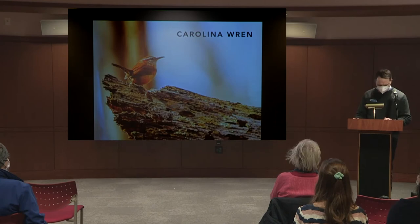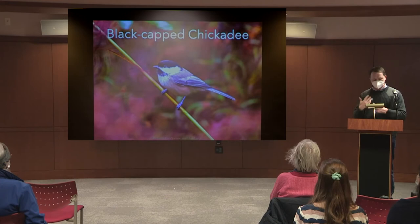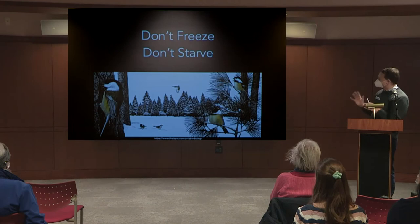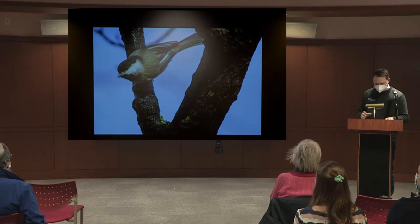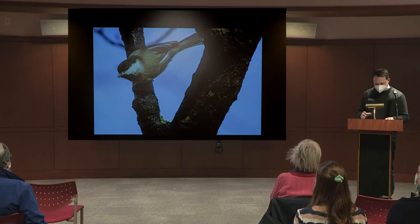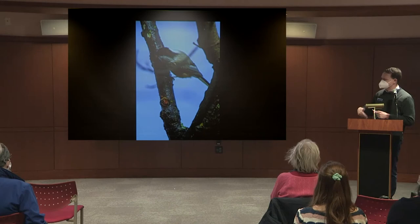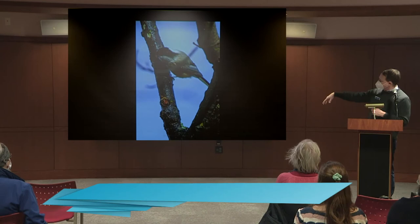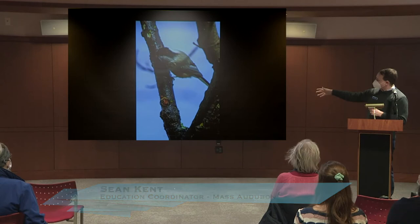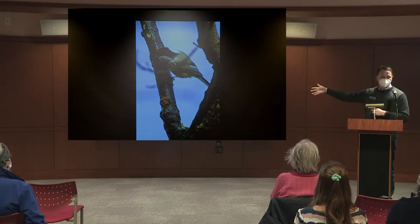Going back to the chickadee, winter survival comes down to: don't freeze and don't starve. For finding food: as the days get above freezing in February while nights remain below freezing, sugar maple sap starts running — and this happens in other trees too. If there are splits in the bark or weeping sap, birds will come to drink it. Watch those areas because insects will also come to the sap when it warms, and birds will eat the insects.